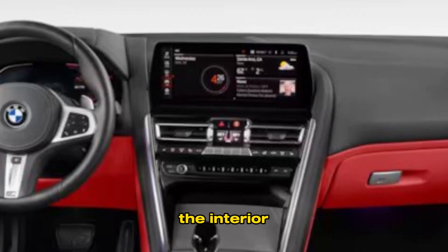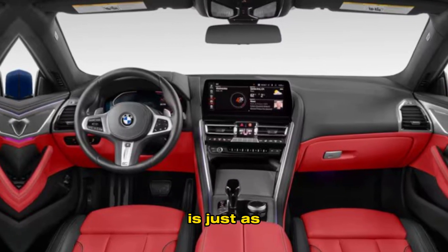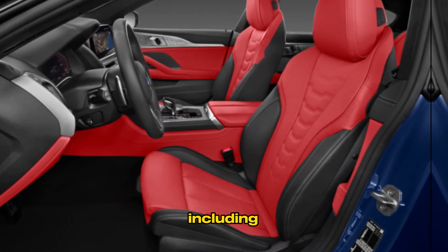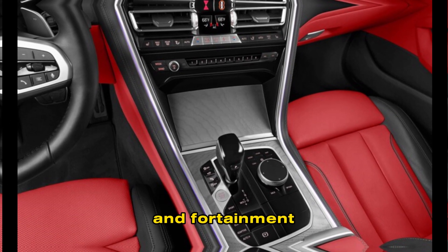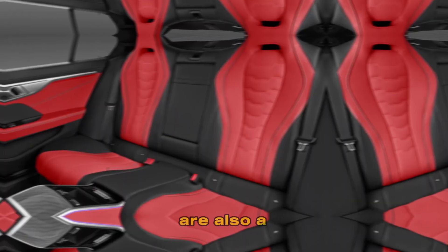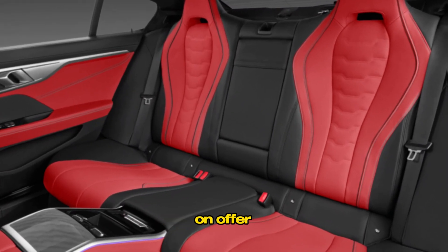Interior: the interior of the new 8 Series is just as impressive as the exterior. The cabin is trimmed in premium materials, including leather, wood, and metal. The dashboard is dominated by a large touchscreen infotainment system, and there are also a number of other high-tech features on offer.